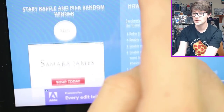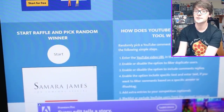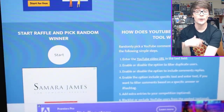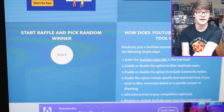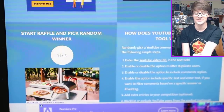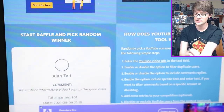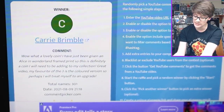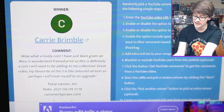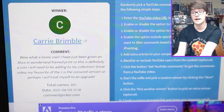If you win one of these giveaways, you can contact me on Facebook, Instagram, Twitter, or Discord. There is an email address but things get lost in that inbox, so try not to use that. If you are one of the lucky winners, do comment down below where you're going to contact me - that makes it a bit easier tracking you down. The first winner of the first Alice in Wonderland coin is Carrie Brimble, who says: 'Wow, what a lovely coin. I have just been given an Alice in Wonderland framed print, so this is definitely a coin I will need to add to my collection. My favourite of the three is the coloured version, so perhaps I'll treat myself to an upgrade.' Congratulations, Carrie Brimble!